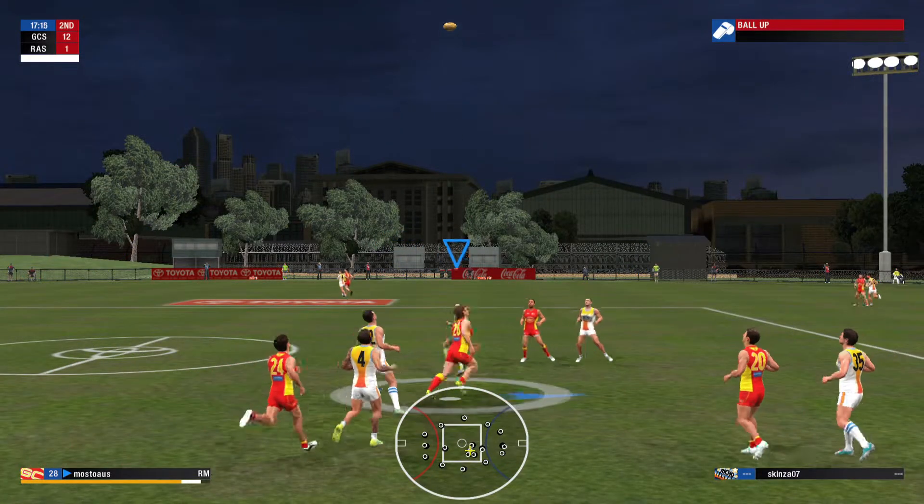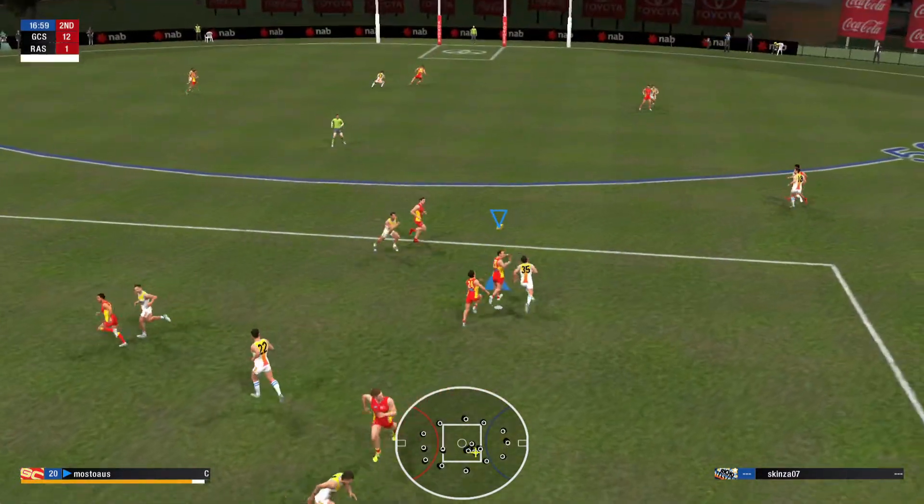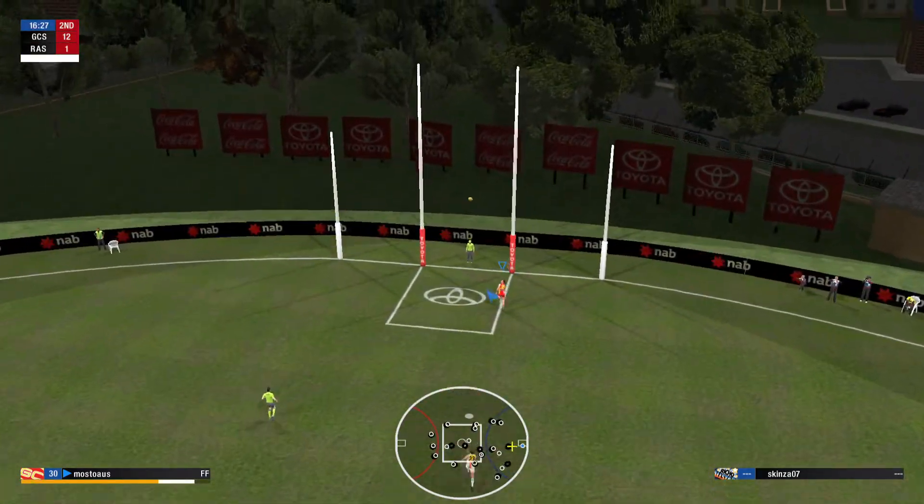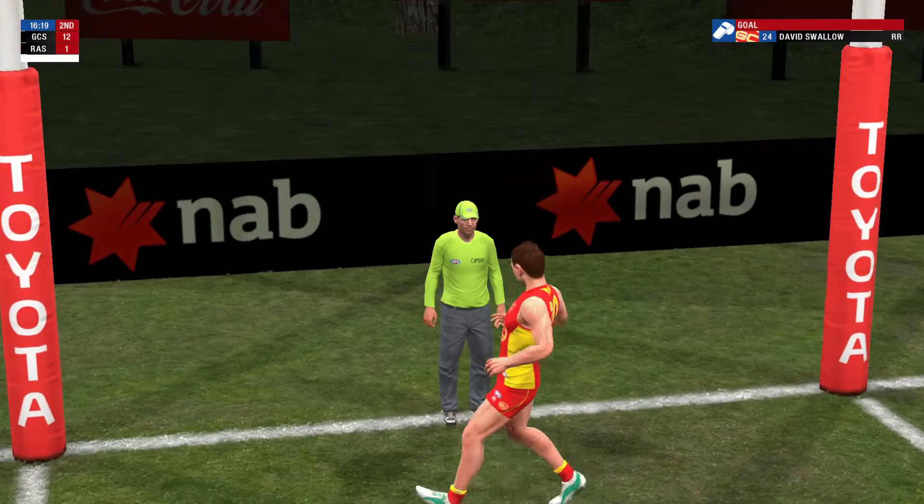Tackle on Goldstein. The Suns have just been so dominant in the ruck, and that's been able to give their midfielders so much time and space, and that's why they lead this match.